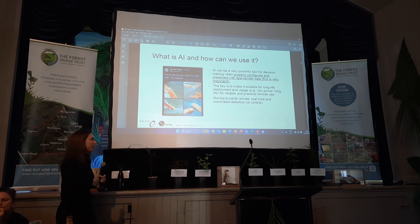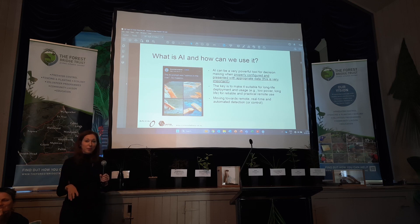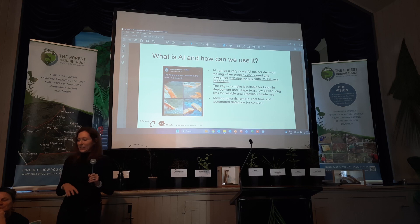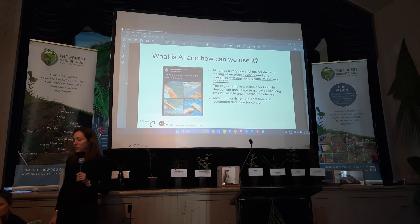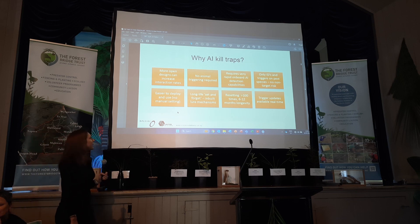I work with a lot of engineers and they use a lot of words I don't always know the meaning of. But what they like to stress is AI can be really great, but only if you use the right information — if you don't use the right information it will get really easily confused. The other thing is AI can be very powerful but also really power-hungry. So if we want things we can use in the bush, we need solutions that are long-life, robust, and really power efficient. That has been part of the key of what we've worked on for the last few years.